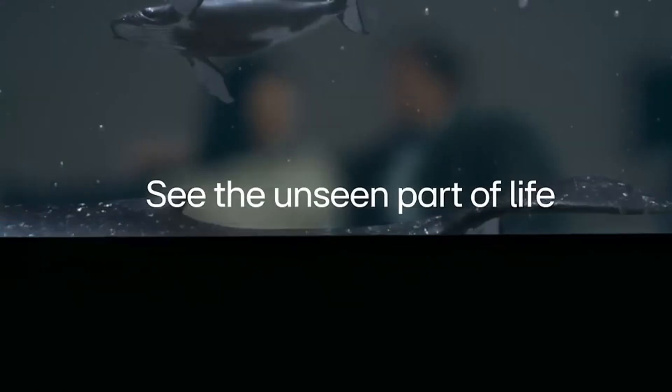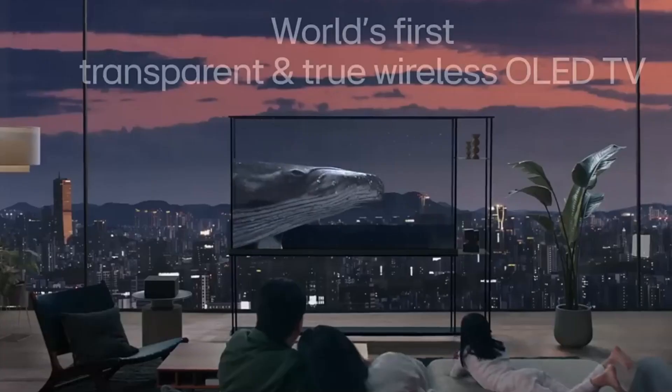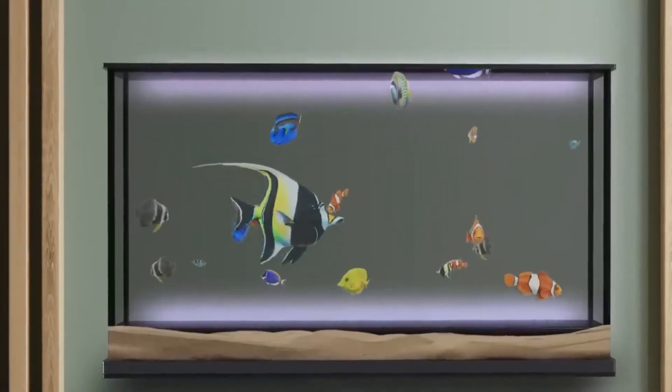Today we're diving into the science, the hype, and the shocking truth behind them. Let's explore the invisible TV that's turning heads — and then disappearing.